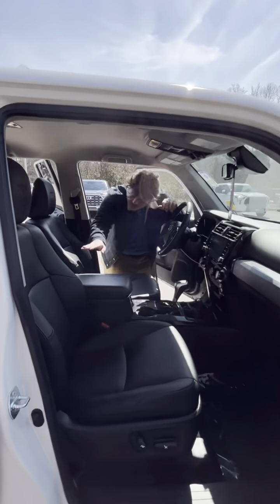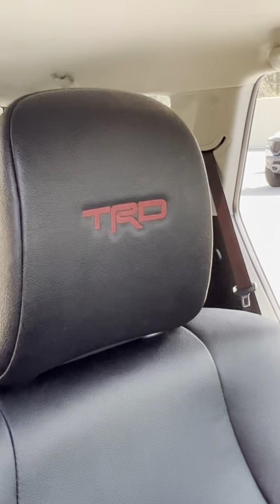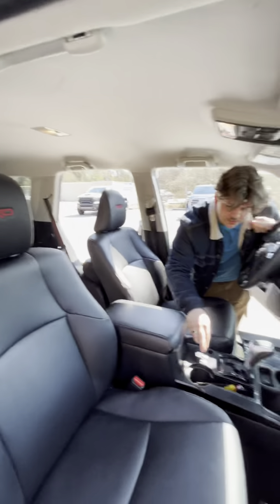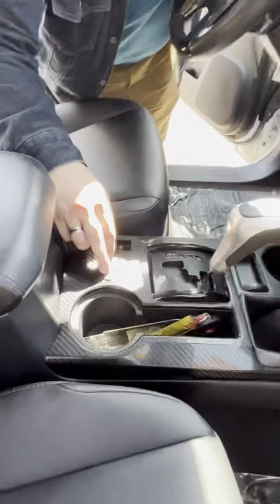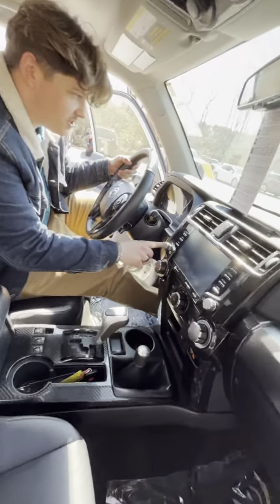On the interior you see we have these nice black leather seats with red stitching. On the headrest you can see that we have red stitching letters TRD. Over here you can see that we have seat warmers for the winter time. We have four-wheel drive and whenever I hop in here you can see that it is a push to start.